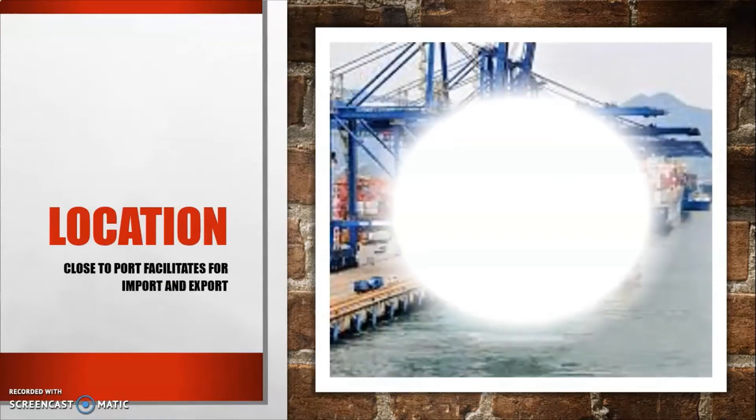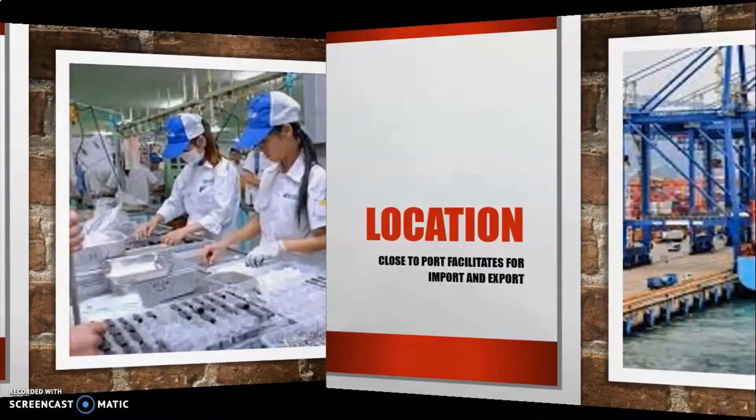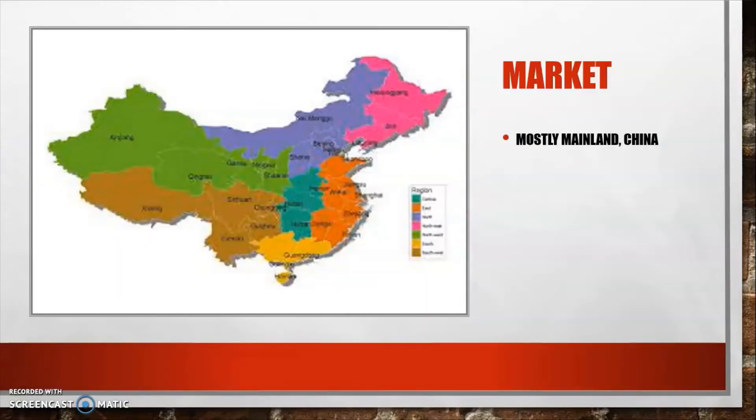Most of the factories in Hong Kong's manufacturing industry are located close to the port, because this facilitates the import and export of products. The labor is relatively cheap and locally sourced. The raw materials used in Hong Kong are usually imported, processed into finished products, and then exported for sale.